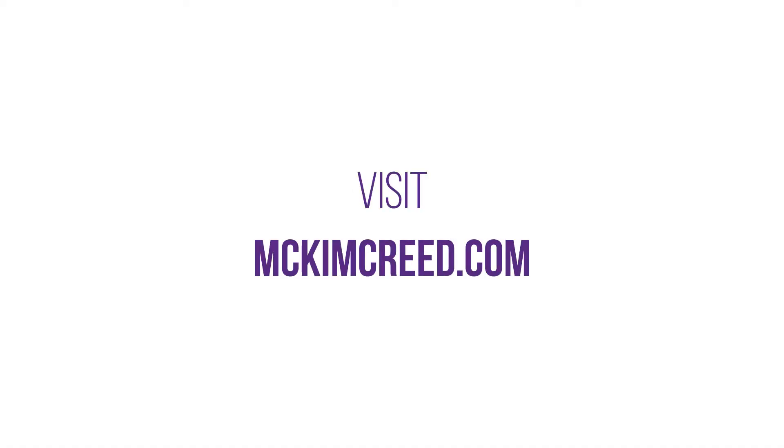To learn more about SUE, visit our website. We'll see you next time.